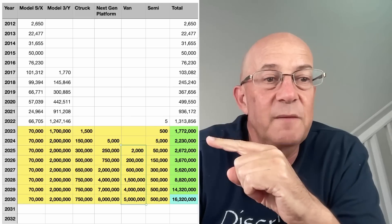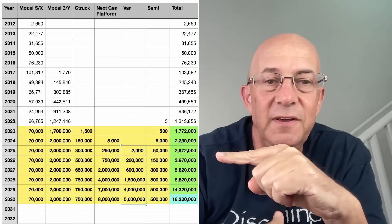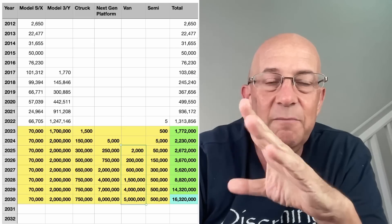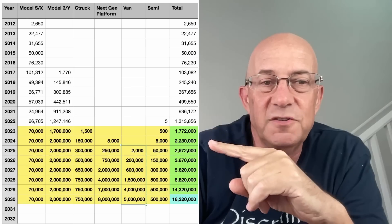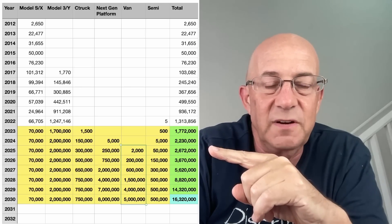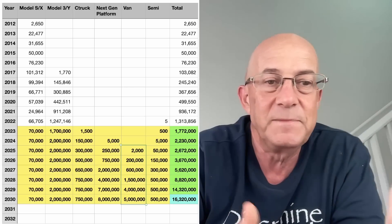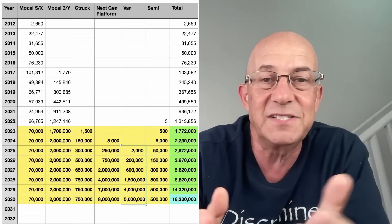When you add all these up, you see we get to less than 4 million vehicles in 2026, which I feel like I'm being pessimistic here — and I'm not sure where I'm being pessimistic. Does Model Y ramp to larger volumes than I'm giving it? Does the next generation platform ramp faster and to higher volumes than I'm giving it? I don't know. I'm trying to see the path to 20 million, and I'm not seeing it super clear.